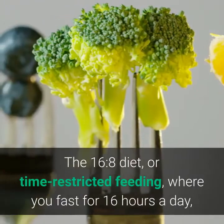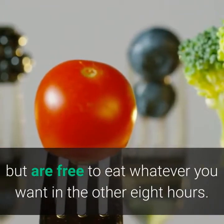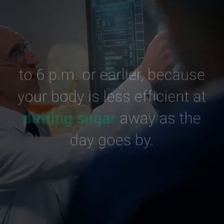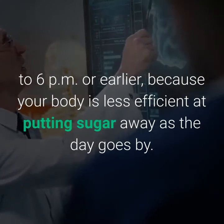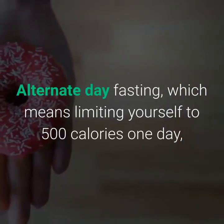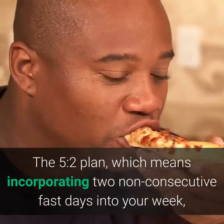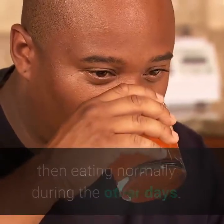Popular intermittent fasting regimens include: the 16:8 diet or time-restricted feeding, where you fast for 16 hours and eat freely in the other 8 hours — experts advise finishing meals early, such as 10 a.m. to 6 p.m., because your body is less efficient at processing sugar later in the day; alternate-day fasting, limiting yourself to 500 calories one day then eating freely the next; and the 5:2 plan, incorporating two non-consecutive fast days per week while eating normally on the other days.